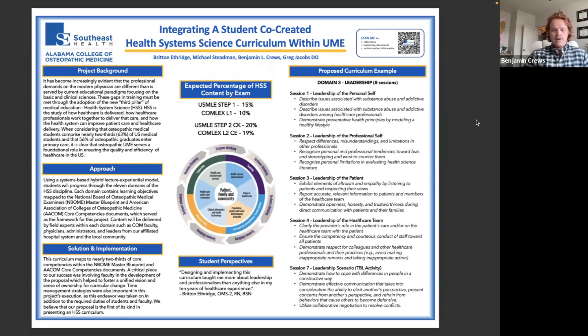The work we have left is rounding out the domains, mapping the blueprint to what we already have, and identifying where we can fill gaps to ensure we're encompassing a total picture of HSS — as well as determining how to actually implement these lectures. We still have several meetings and work to be done with faculty until we can fully lay this out. But hopefully by the start of next OMS one year, we will have this laid out for a two-year curriculum integrating health system science into our Foundations class.